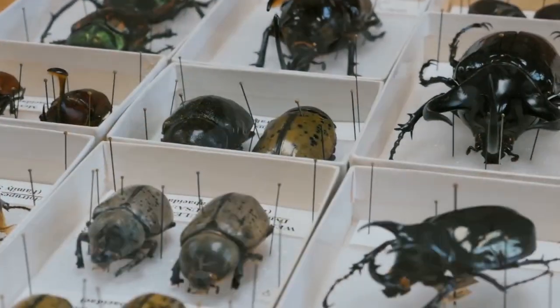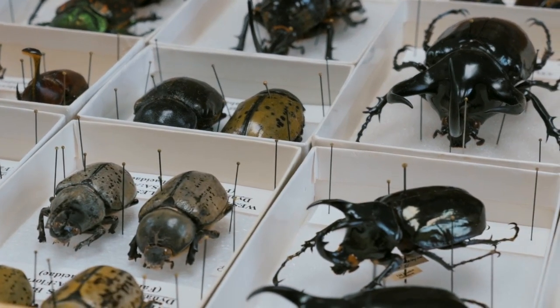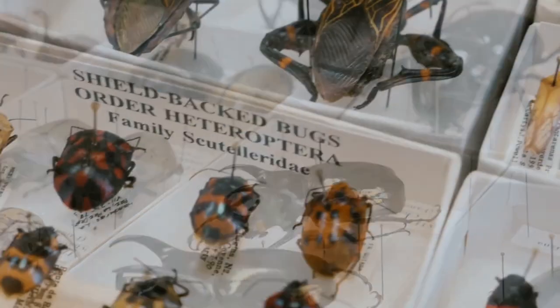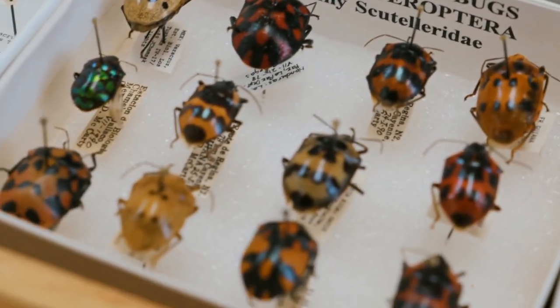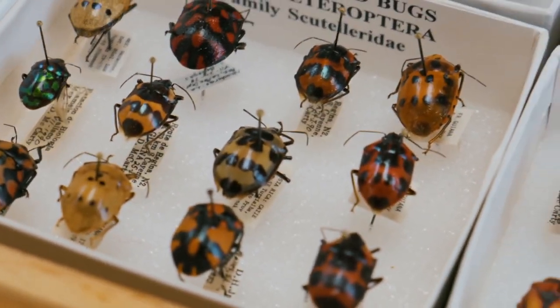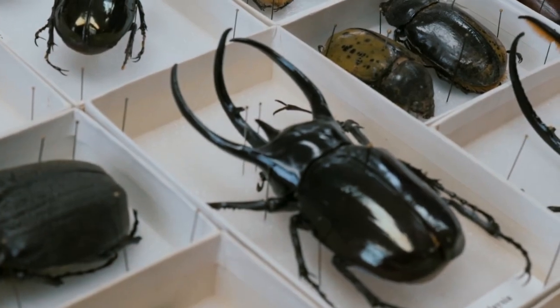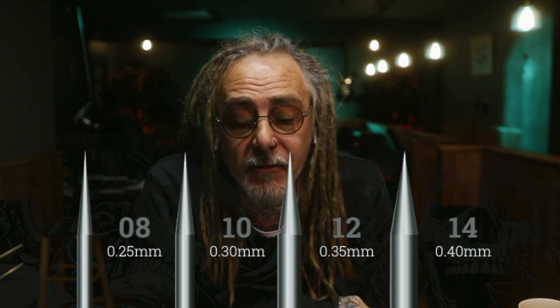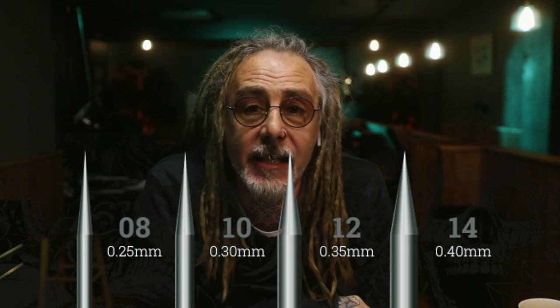Back when I started tattooing, tattooists couldn't buy supplies from regular tattoo suppliers because there wasn't such a thing as a tattoo supplier. So they got needles from various sources, some from the world of entomology — you literally pin the bug onto a board and study it through a microscope. Ultimately, there are four gauges of needles to worry about from thick to thin: 14, 12, 10, 8.